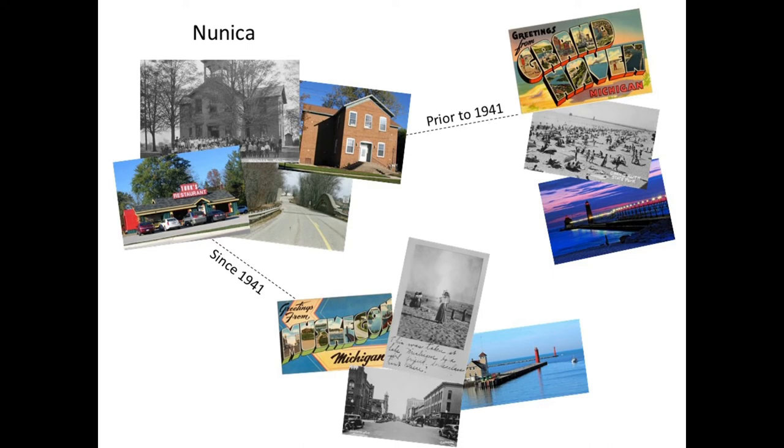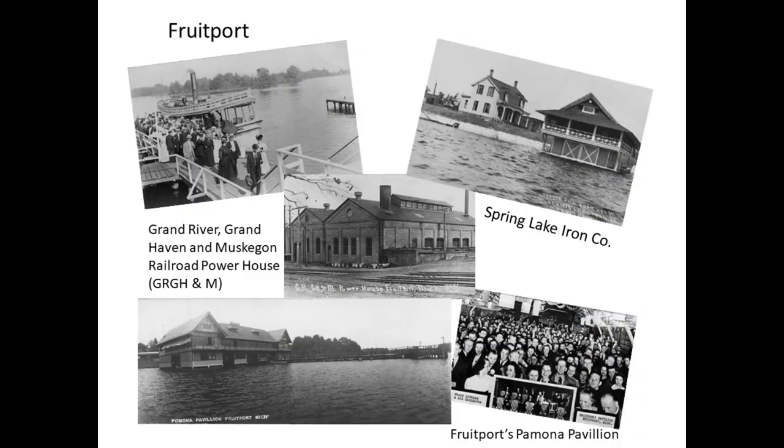At Nunica, in 1941, US 16 was rerouted — it no longer went to Grand Haven and instead went to Muskegon, which was a great boon for all the little towns along the way. One of those was Fruitport, which had been an up-and-coming industrial center at the turn of the century with a ballroom, an ironworks, and a wonderful boat dock. Today it's pretty much a gas station and a party store.